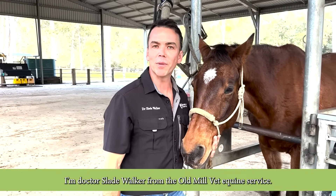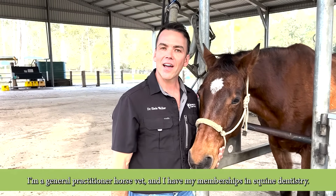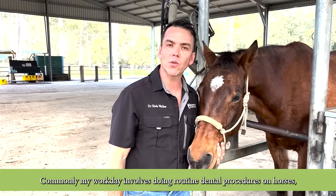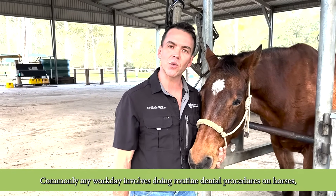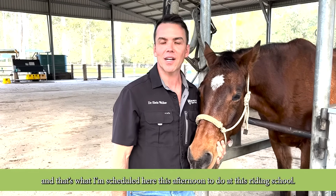I'm Dr. Slade Walker from the Old Mill Vet Equine Service. I'm a general practitioner horse vet and I have my memberships in equine dentistry. Commonly my workday involves doing routine dental procedures on horses and that's what I'm scheduled here this afternoon to do at this riding school.